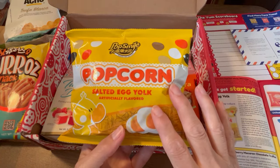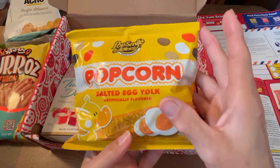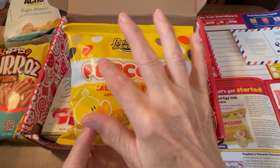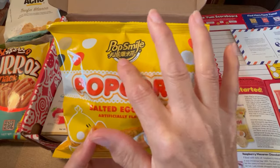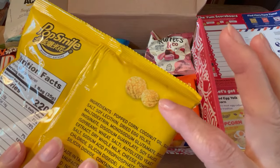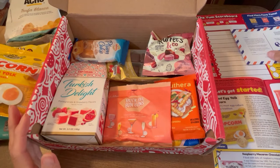Look how loaded this box is with delicious snacks! Next we have popcorn — salted egg yolk flavor. I have never heard of that before. I forgot to check my book for the country, but let me look. That salted egg yolk popcorn is from Taiwan. It's called 'Pop Smile' and here's what it looks like. I'm definitely going to have to try this one — it's so different.